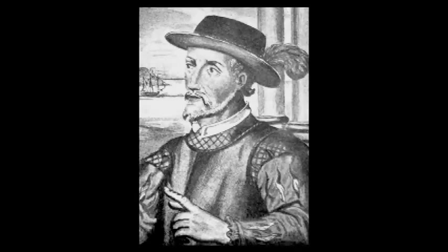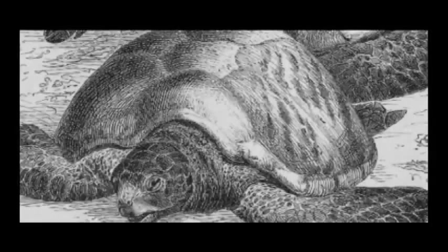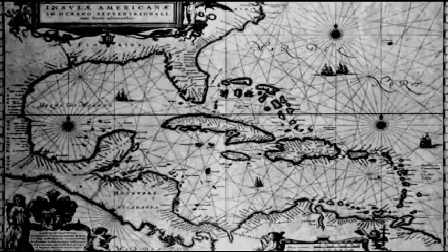The first recorded visit to the Tortugas was made by Spanish explorer Ponce de Leon in 1513, just 20 years after Columbus set foot in the New World. He called them Las Tortugas — the turtles — for their large population of sea turtles. The word 'dry' was added to the name later to warn mariners that fresh water was in short supply.